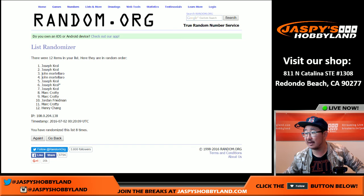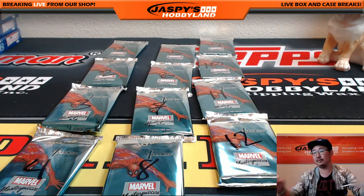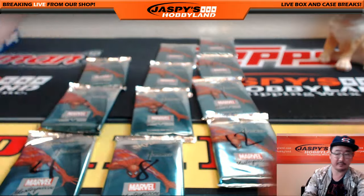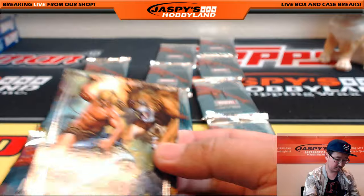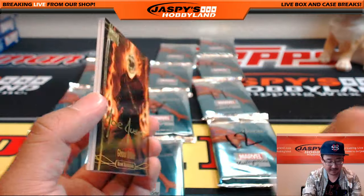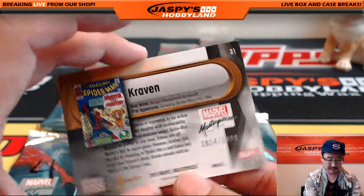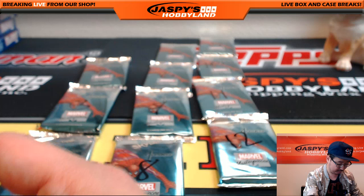Pack one — numbers one, two, five, six, seven. Start off with Kazar. I love the artwork. 1340 out of 1999. Ghost Rider — Gold Foil Signature Series. Nice. And Spider-Man with Kraven on there, 1014 out of 1499. That was pack one. Nice start. We're looking for sketch cards — those are one per box. And just whatever other low-numbered cards we can get. Maybe some autos too.